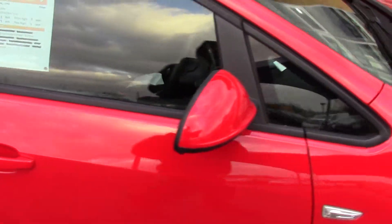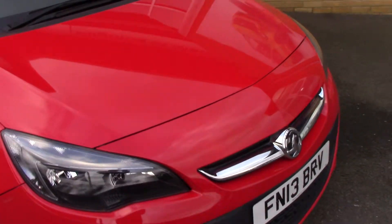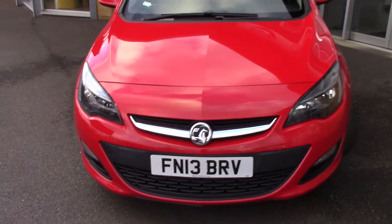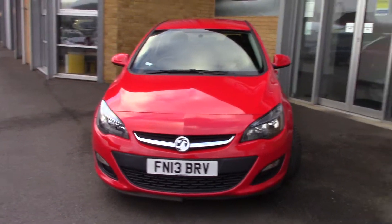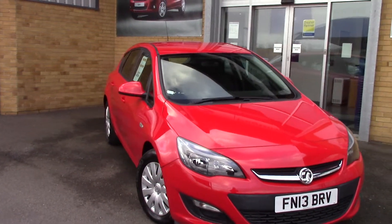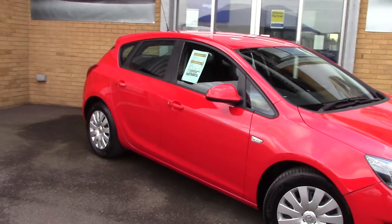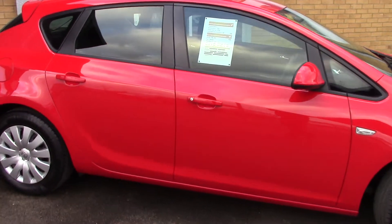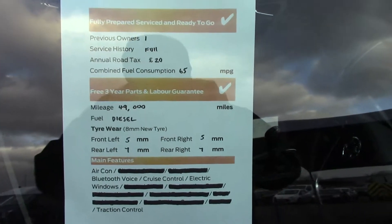We'll just take a quick walk towards the front of the vehicle, which is finished off in a very nice solid red paint. As you can see, this vehicle is a lovely example. And finally, to finish off, here is an overall summary of all of this vehicle's key features.